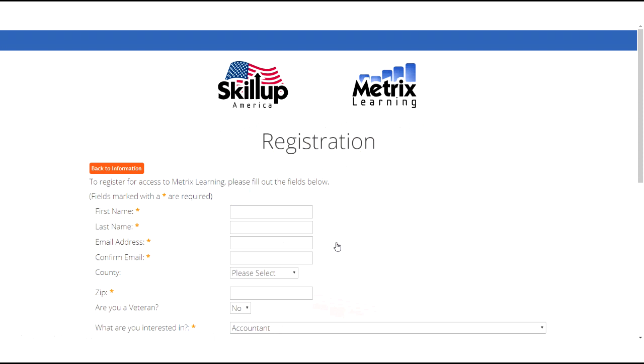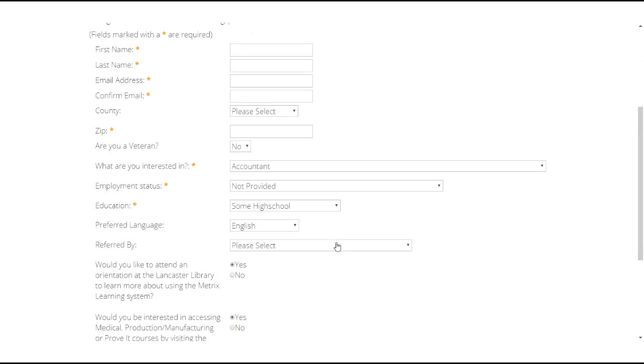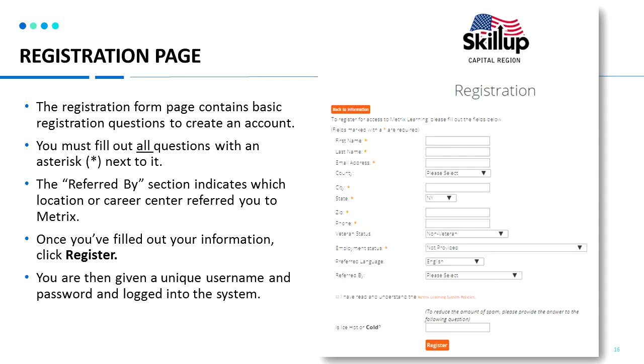The registration form page contains basic registration questions to create an account. The referred by section indicates which location or career center you were referred from. Once you've filled out your information, click register and you will be issued a username and password and logged into the system. Please make sure that you enter your email address correctly, as this is the only way to receive your login information.